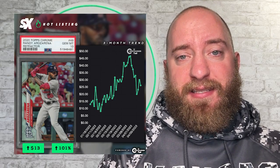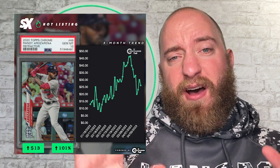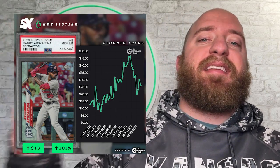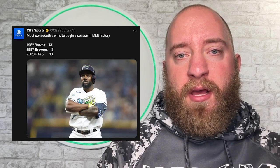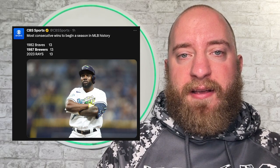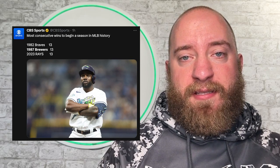The reason for this is because they just got done sweeping the Red Sox — not a vaunted team, the Red Sox, by any means. They've played the A's and they've played the Tigers; they haven't had the toughest schedule. But you're supposed to beat the teams you're supposed to beat, and a lot of teams lose to teams they should be beating — well, not the Rays. The Rays are currently 13-0, tying the 1982 Braves and the 1987 Brewers for the longest streak to start a season in MLB history. Very, very impressive.